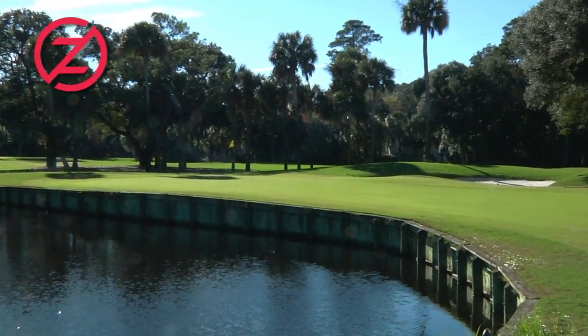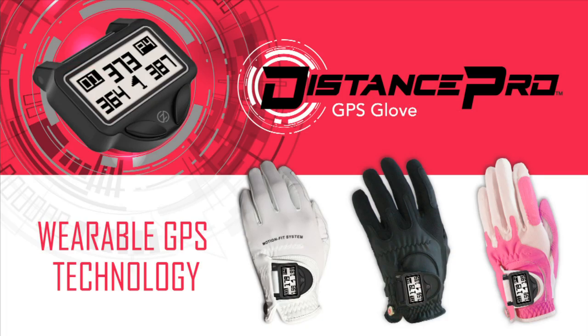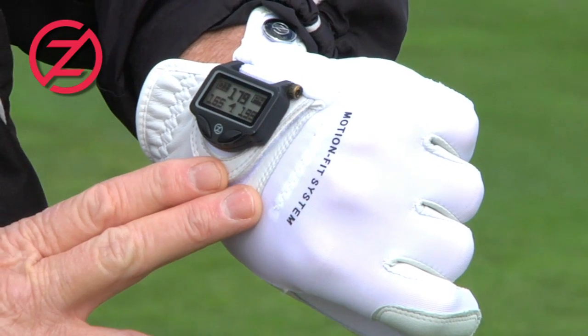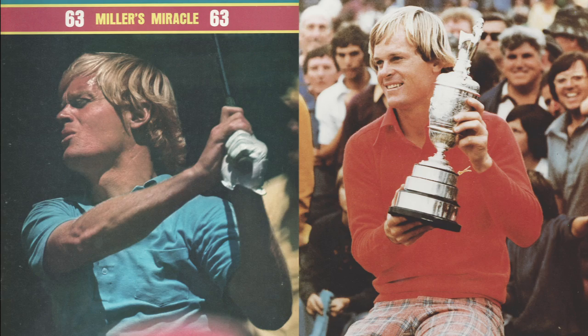Accuracy is a must in the game of golf. The Zero Friction Distance Pro Motion Fit GPS Glove takes the guesswork out of finding the right distance by giving you precise yardage. Take it from 25-time tour winner, Johnny Miller.